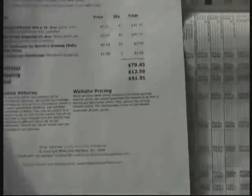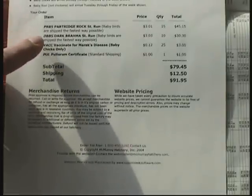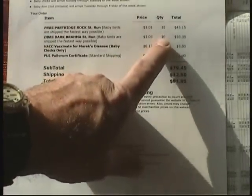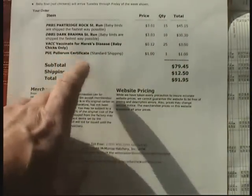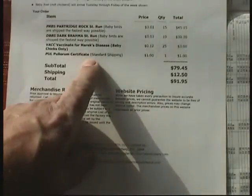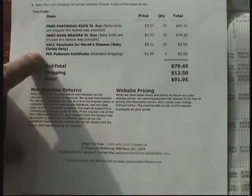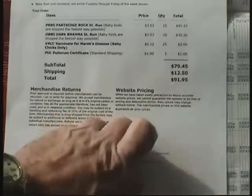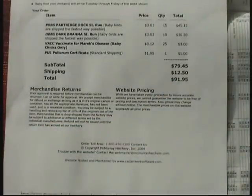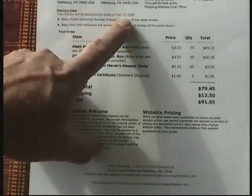When your order's complete, here's my order: we ordered the partridge rocks, straight run again because they're bantams and it's difficult to sex those. Dark brahma bantams also — 10 of the dark brahmas and 15 of the partridge rocks. We ordered the vaccine for Marek's disease, baby chicks only, and the pullorum certificate, which I need because I'm an NPIP farm. To maintain your NPIP certificate, you must also purchase your stock from an NPIP participant. The subtotal is $79.45, shipping and handling is $12.50, so I spent $91.95 for 25 guaranteed live chicks. If any chicks arrive dead, Murray McMurray will provide a refund for those. I requested my delivery date to be the week of February 13th, 2006.